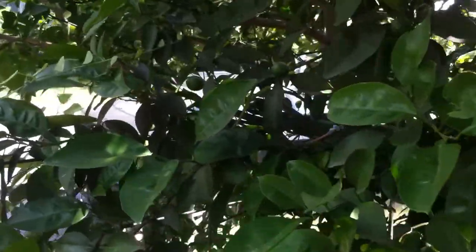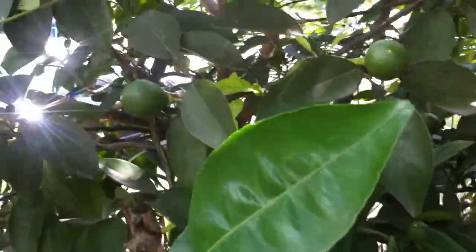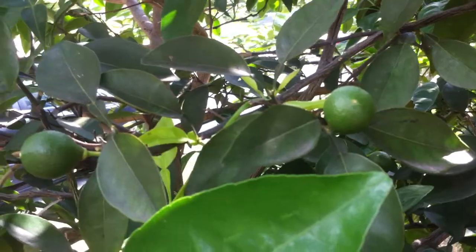We are going to have a ton of them. Apparently last year there were only a few because the winter got so cold, but because this winter was so mild, this citrus tree is just really happy. So we're going to have a bunch of tangelos, which I'm so excited about.